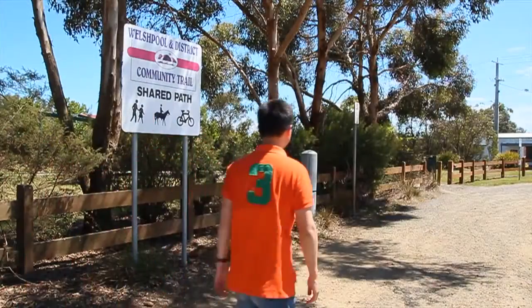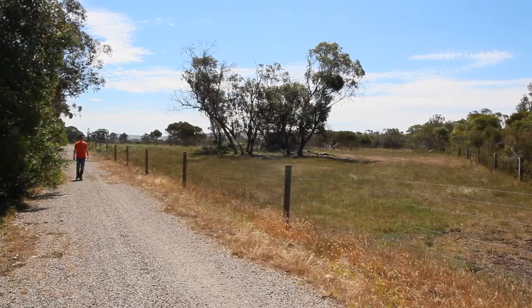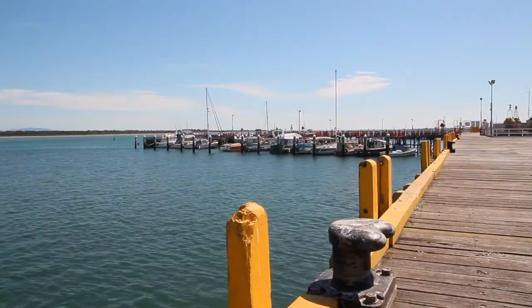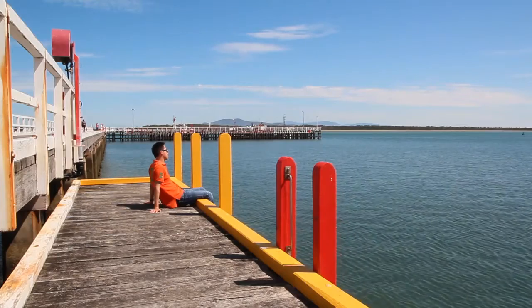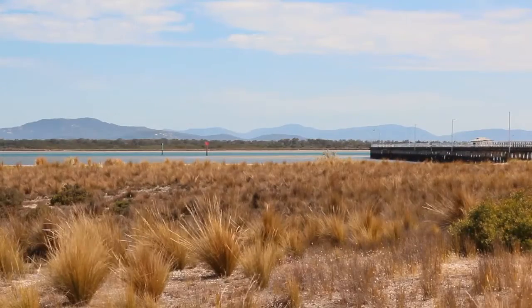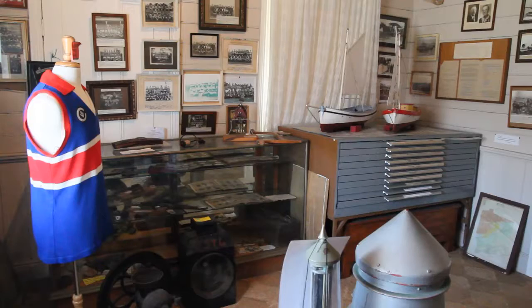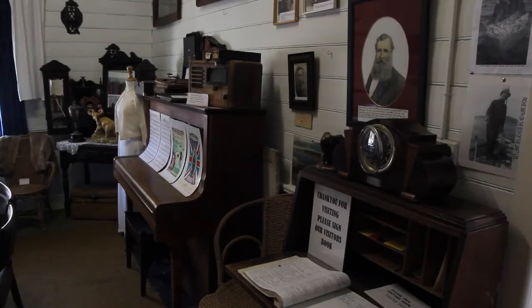The Welshpool and Port Welshpool pathway is a lovely walking trail, six kilometres each way. The fishing village of Port Welshpool has a busy port used for commercial and recreational fishing. The shallow waters at Sandy Beach make this an ideal spot for young children. The Maritime Museum features local artefacts, a large shell collection and arts and craft.